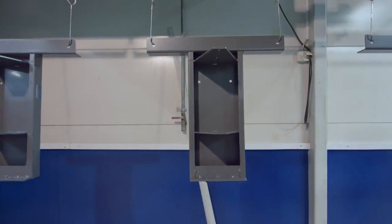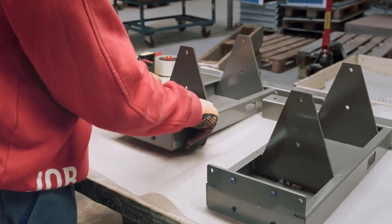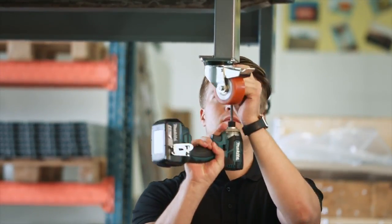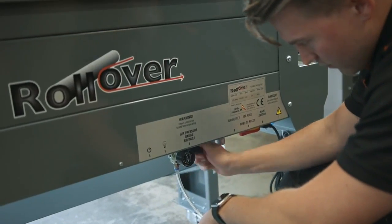The Rollover's build quality is second to none. Every component is precisely manufactured and finished. Our skilled staff are trained to assemble each Rollover to perfect working order and every machine is calibrated and tested before delivery.